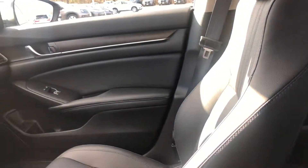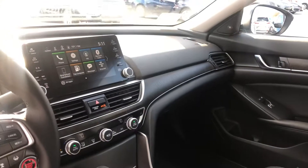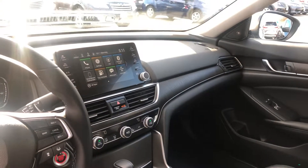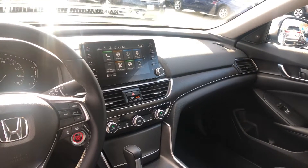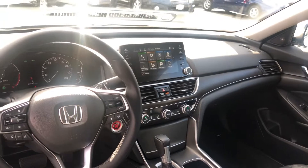You get plush leather interior in the EXL, a power moonroof, a large display audio touchscreen controller featuring Apple CarPlay and Android Auto apps for more functionality with your smartphone, including navigation right on the vehicle screen.